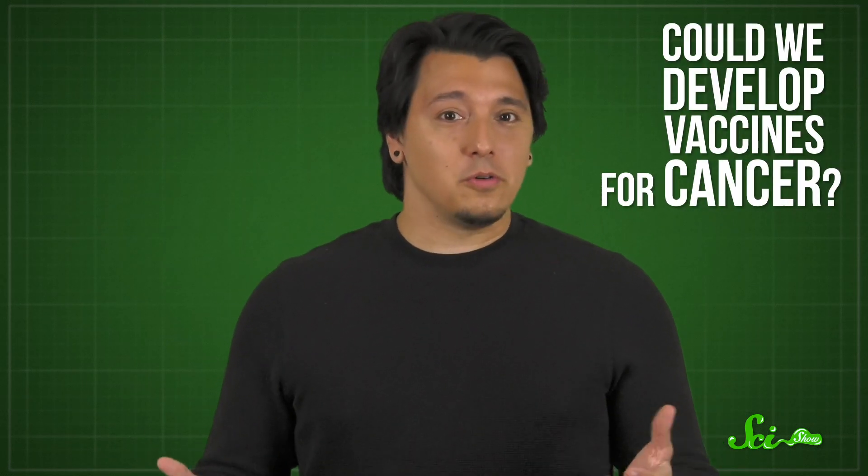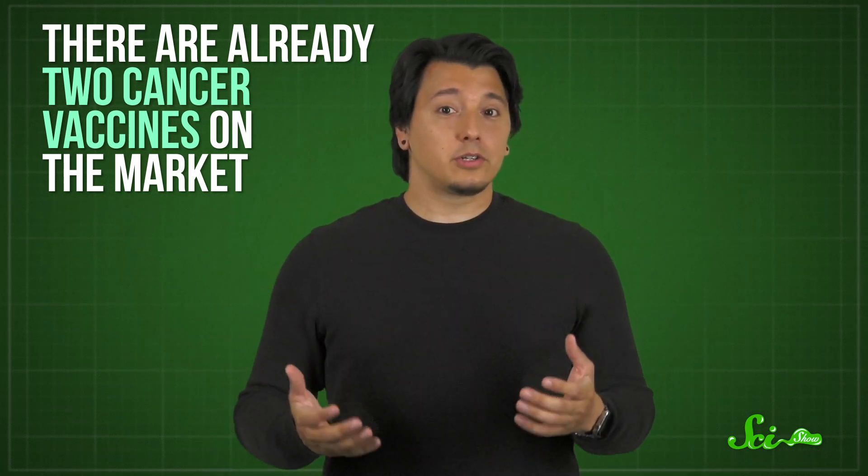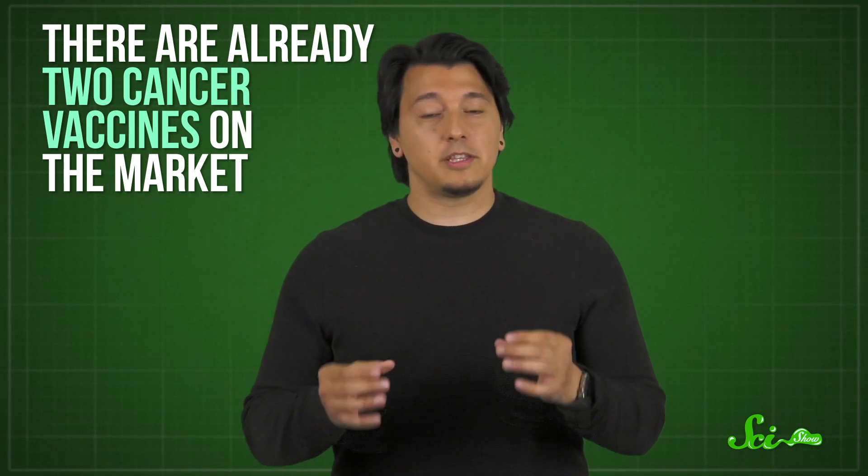The idea is fairly new, but there are already two cancer vaccines on the market. And researchers are looking to up that number with a technology that promises to be cheaper, faster, and more customizable than traditional approaches: vaccines based on RNA.